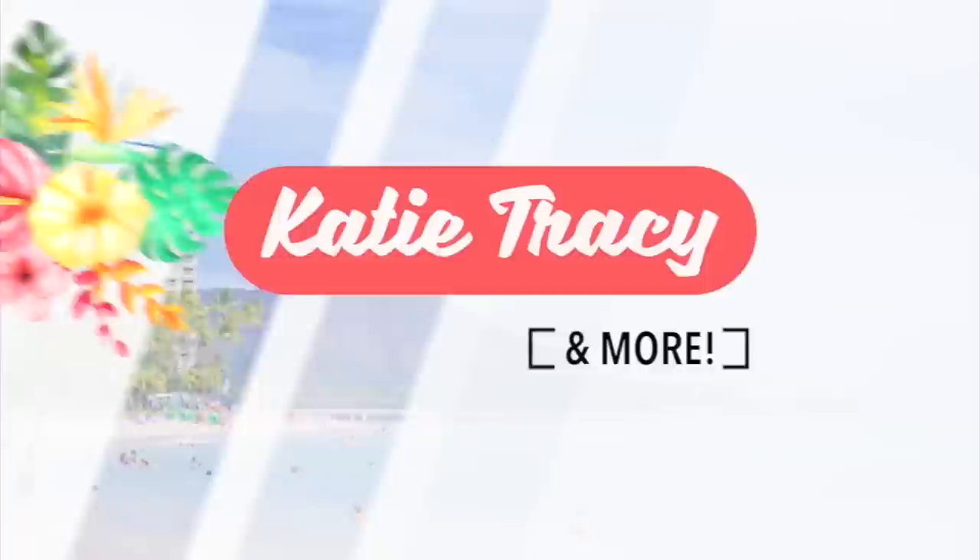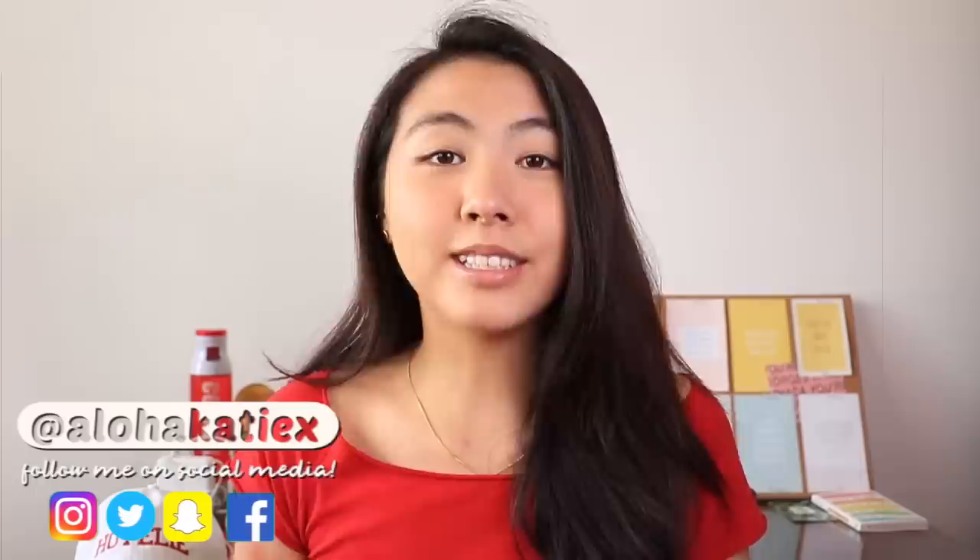I am done with my freshman year of college. Aloha, it's Katie, and I'm finally back home.